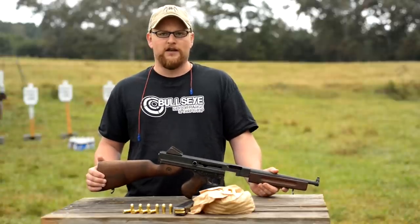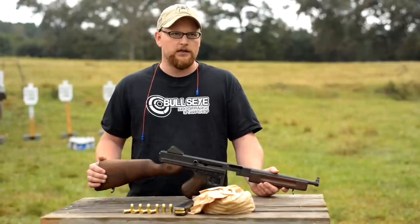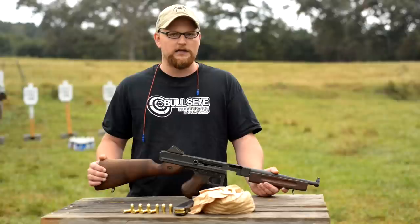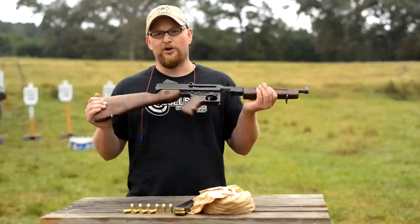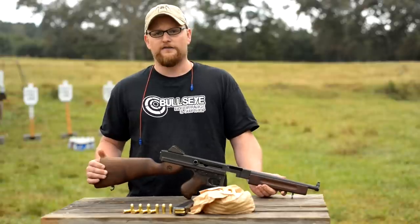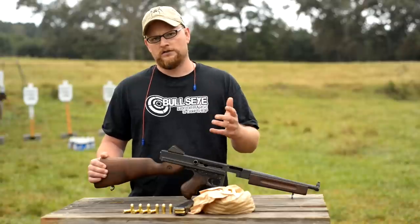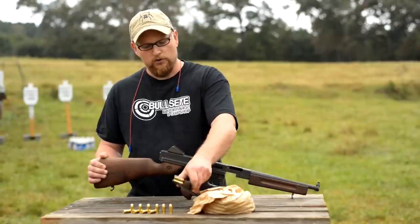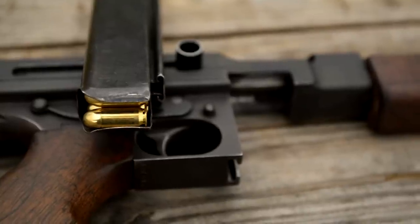Winston Churchill was also a very big fan of the Thompson. The British made very extensive use of it — SAS soldiers dropped behind enemy lines were often armed with suppressed Stens, grease guns, and Thompsons. The British really thought highly of the Thompson because of the big-bore stopping power. You're talking a 20 or 30 round stick magazine, full automatic, and you really can't argue with a 230 grain ball at 900 feet per second.